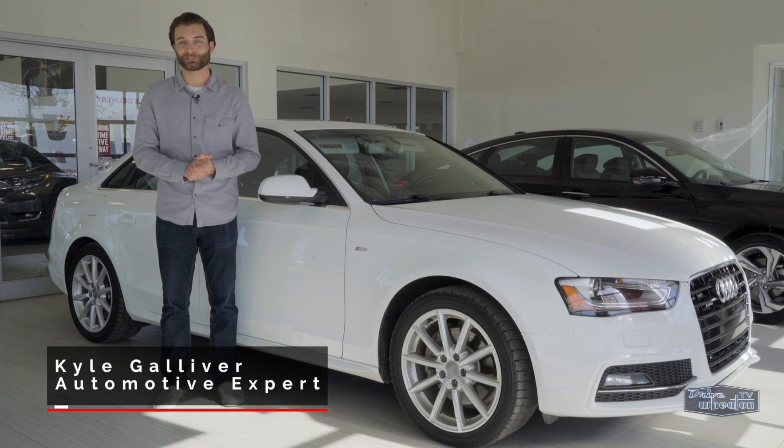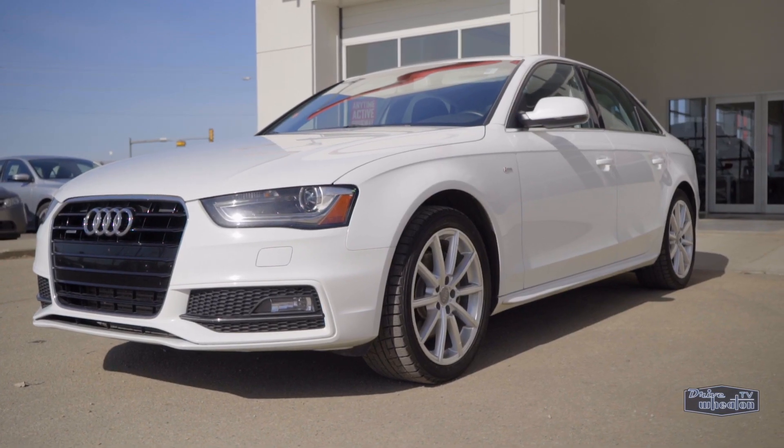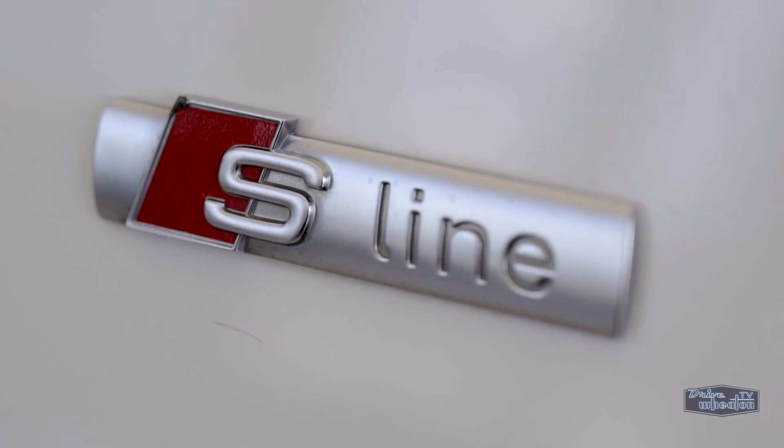Hey, I'm Kyle from Drive Wheaton TV showing off another ride from Wheaton Honda. It's a Glacier White Metallic 2016 Audi A4 S line.